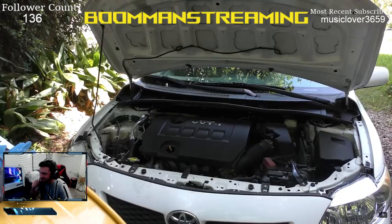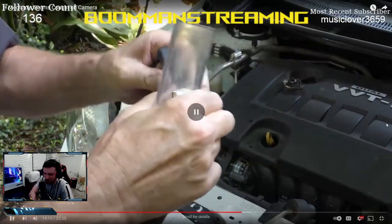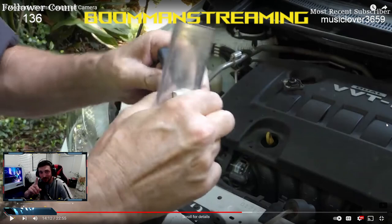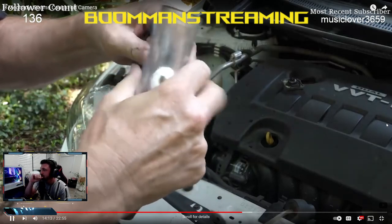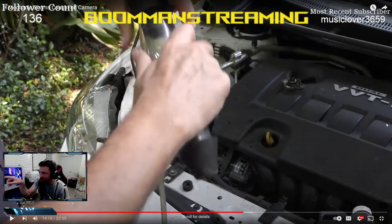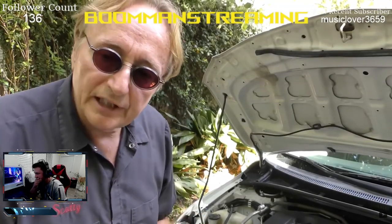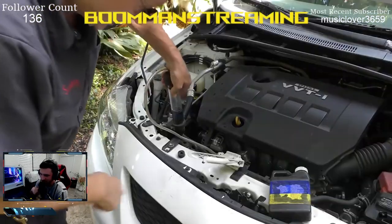Scotty does a block leak test to check for head gasket damage. He uses a blue liquid tester — it sucks exhaust gas from the coolant; if exhaust gas is mixing with coolant, the liquid turns yellow or green, indicating a blown head gasket. I note: on a car with 250,000 miles, testing the head gasket should actually be the first diagnostic step. The dealer probably did this test and it passed, which is why they started looking for external leaks.